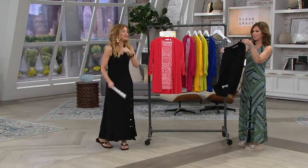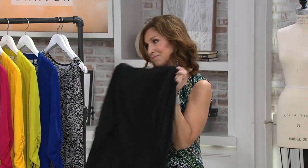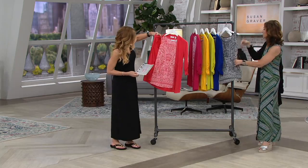Susan Graber — we have another twofer here: the cardigan and tunic set. This is silly because the tunic should be $68 on its own. I mean, that beautiful border print — the bottom actually has that border at the bottom, and you'll see it on the girls.